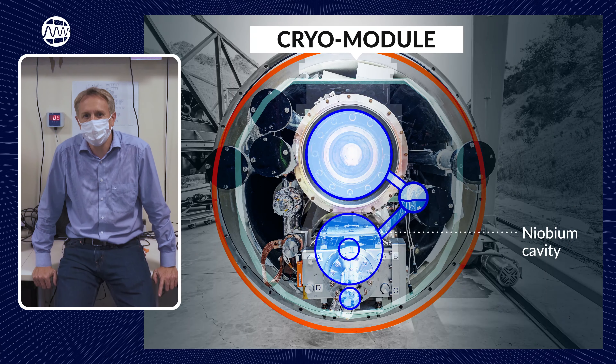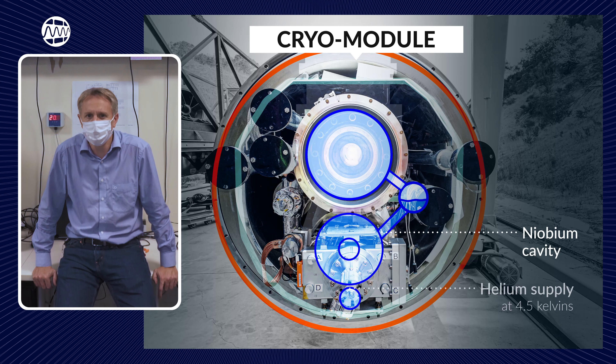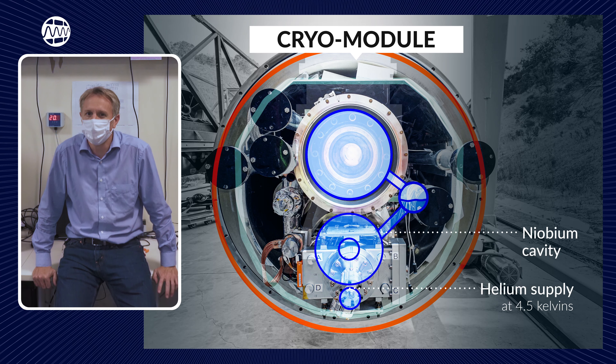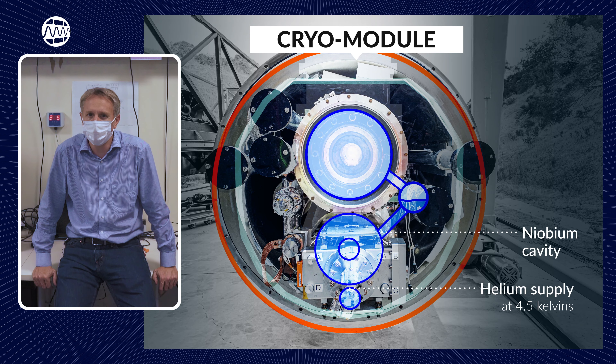The helium produced by the cryoplant goes down to 4.5 kelvins and is transferred to the LINAC, where it's going to expand. We expand down to a pressure of 30 millibars, and once we reach 30 millibars, the helium temperature drops to 2 kelvins. The 30 millibars are achieved using a train of 5 cold compressors.